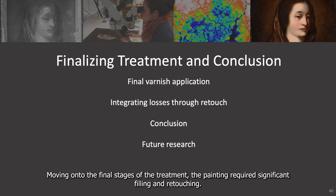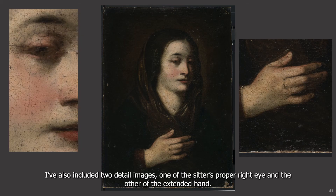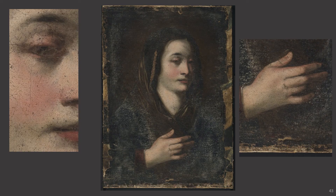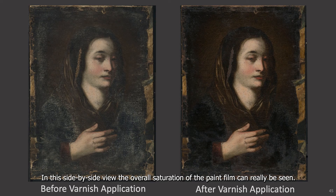Moving on to the final stage of the treatment, the painting required significant filling and retouching. Past restorations and harsh cleaning resulted in an irregular and blanched surface which was visually reduced through the application of the Regal Res varnish. To give the overview, here is the painting before treatment. I've also included two detail images, one of the sitter's proper right eye and the other of the extended hand. Here it is after the varnish and overpaint were reduced, which revealed the significantly blanched surface. And here's the painting after reducing the uneven and failing fill material.